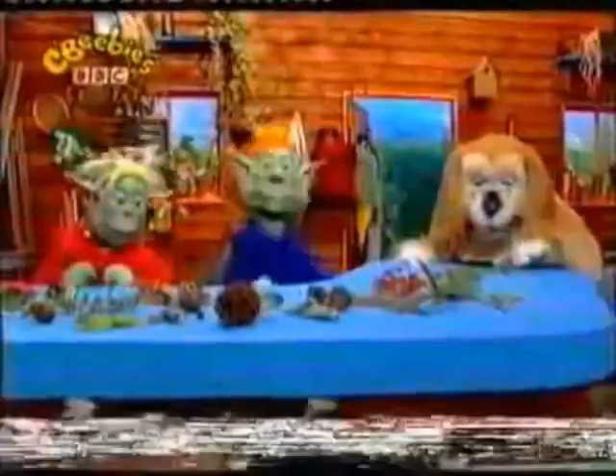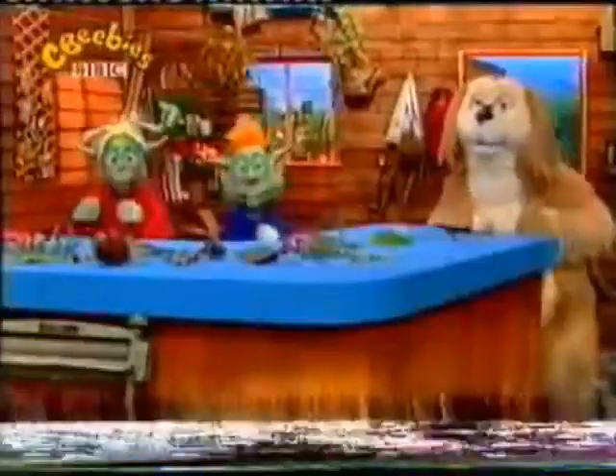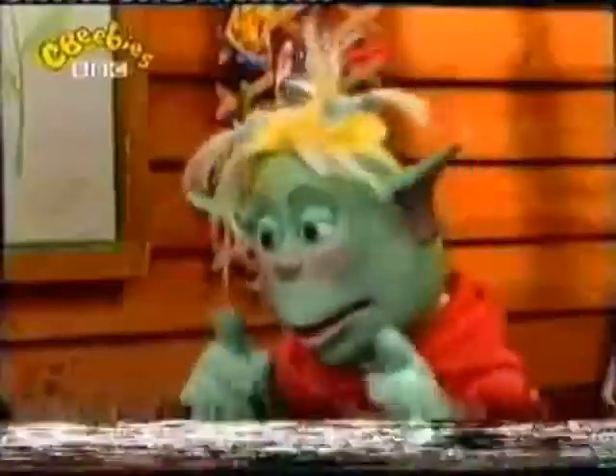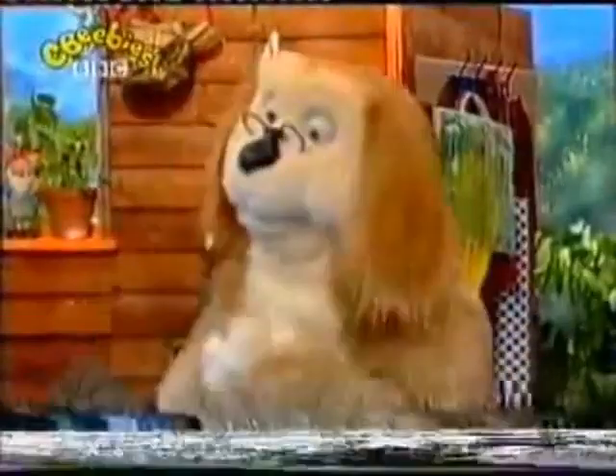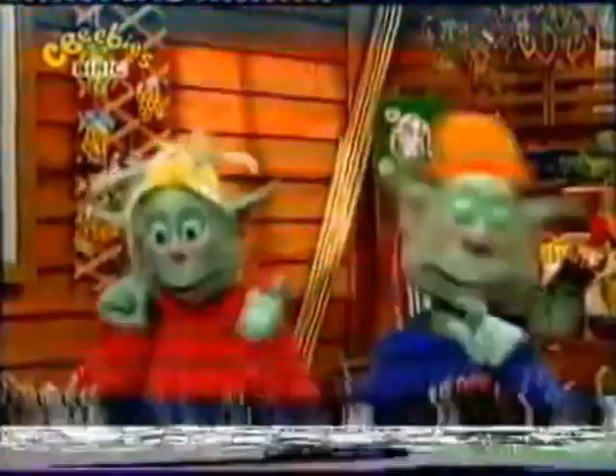On your marks! Get set! Ready, steady, go!